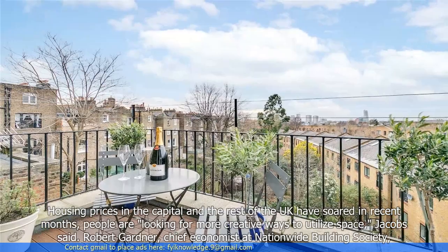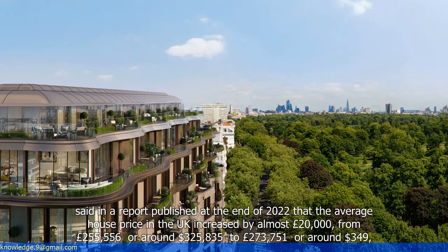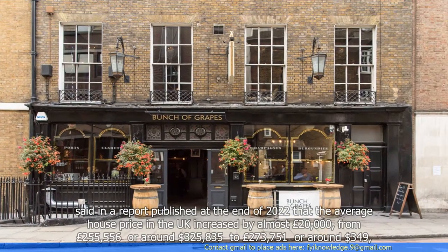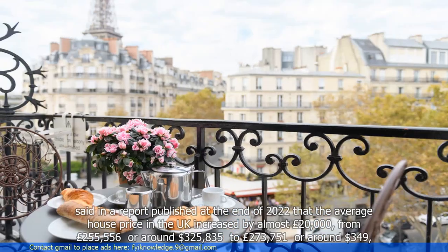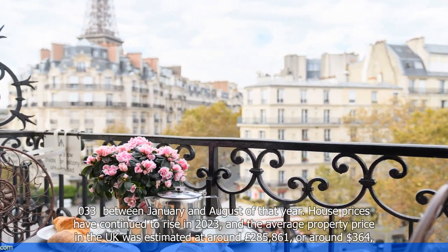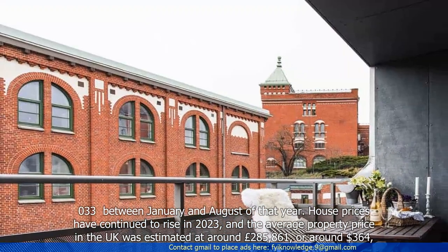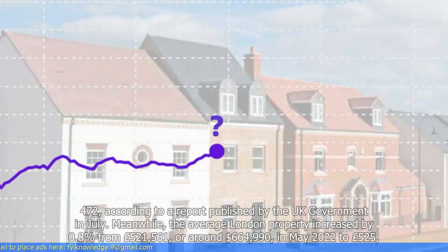Robert Gardner, chief economist at Nationwide Building Society, said in a report published at the end of 2022 that the average house price in the UK increased by almost £20,000, from £255,556, or around $325,835, to £273,751, or around $349,033, between January and August of that year. House prices have continued to rise in 2023, and the average property price in the UK was estimated at around £285,861, or around $364,472, according to a report published by the UK government in July.